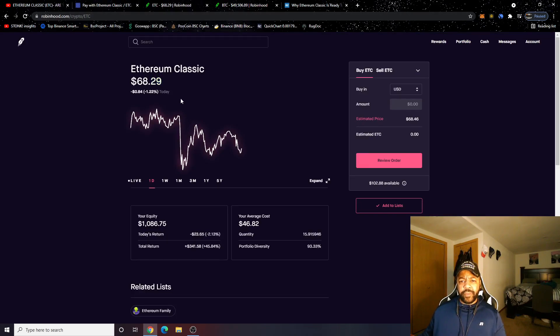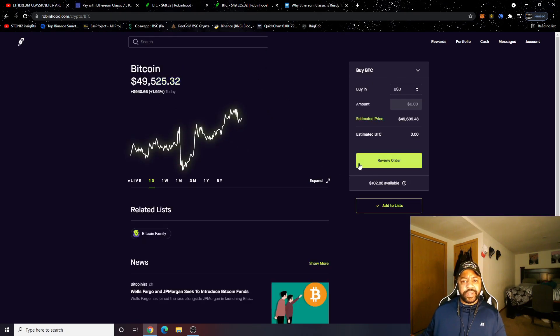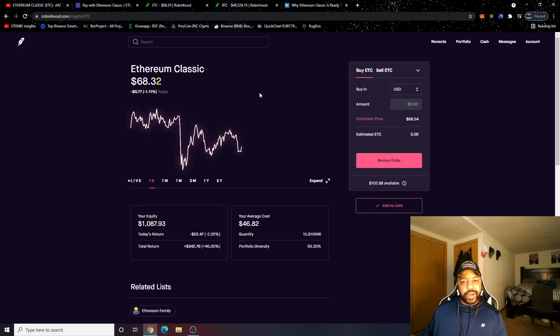The portfolio is down today — down 1.21% — which is odd because Bitcoin is actually up 1.9% today and almost touched the $50,000 mark a couple times. It is strange to see Ethereum Classic down when Bitcoin is up, but sometimes Ethereum Classic has a lag — you'll see Bitcoin and Ethereum go up, and a day or a few hours later Ethereum Classic catches up. That may be happening right now.